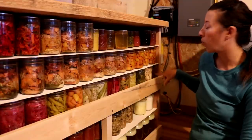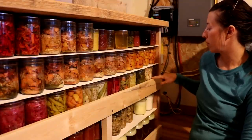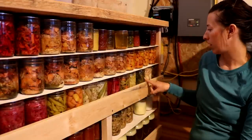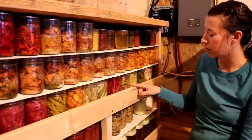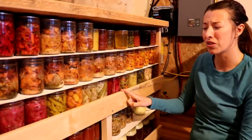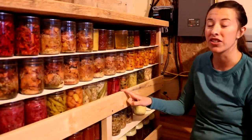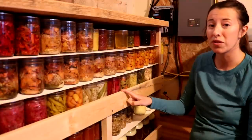Down here we have turnip and kohlrabi relish with cumin — really good. We have some honey and lemon turnips. Turnips were a really good year for us, so there's a lot of turnips and kohlrabi in these jarred foods. We've got more canned greens, zucchini relish, green onions, carrots, and green beans from last year. A whole bunch of pickled veggies from earlier this year. We tried to stay away from lots of pickled foods because it can get old fast. Interestingly, cucumbers didn't do well this year, so we actually have no pickles.